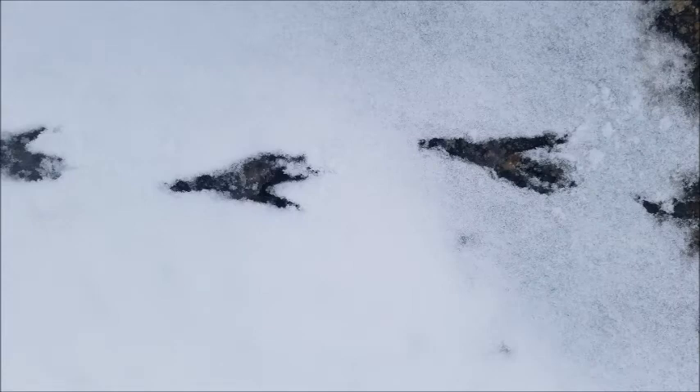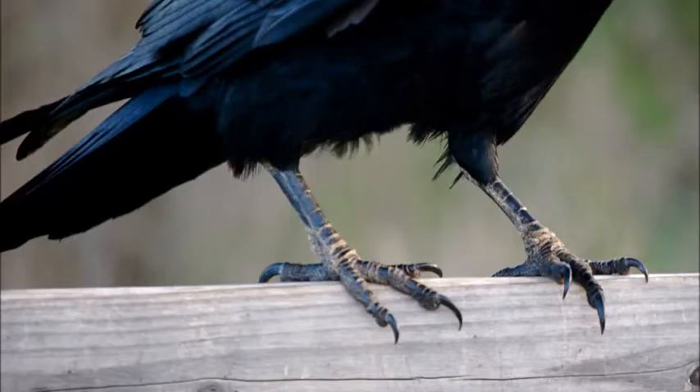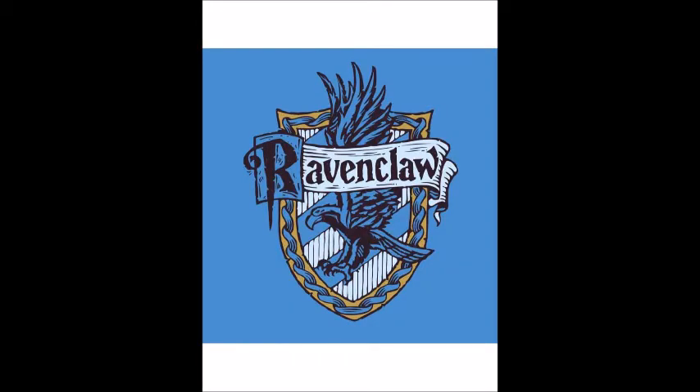These are raven claws — the famous raven claws. There's an actual cast set, and here's another photograph of actual raven claws on a raven. They are very dangerous looking — long talons and very sharp. They can rip things apart, very sharp like velociraptor talons. Famous for raven claw.